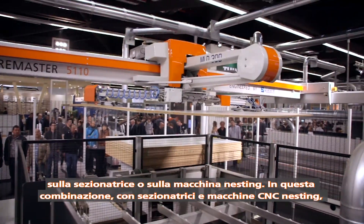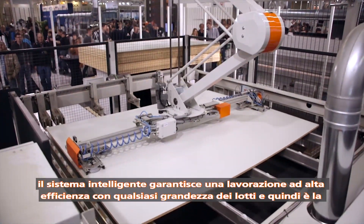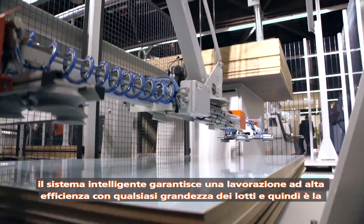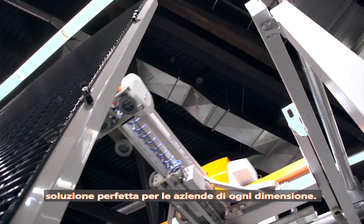In combination with beam saws and nesting CNC machines, this intelligent system guarantees highly efficient work in all batch sizes, and thus provides a perfect solution for all company sizes.